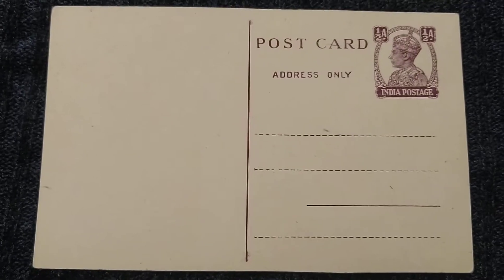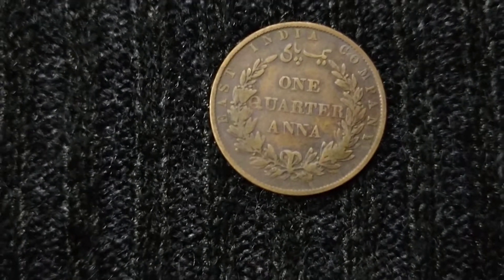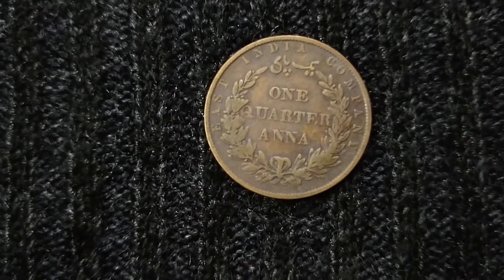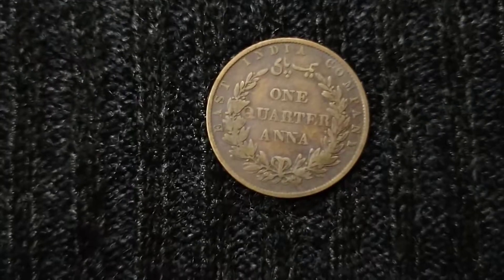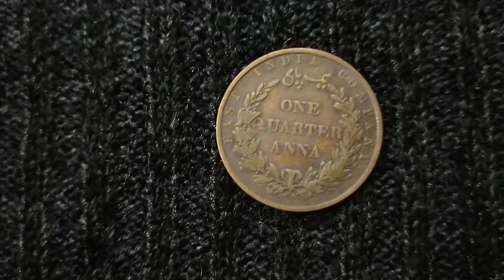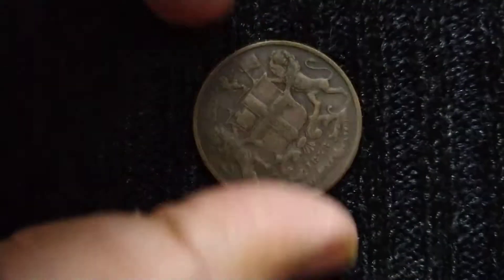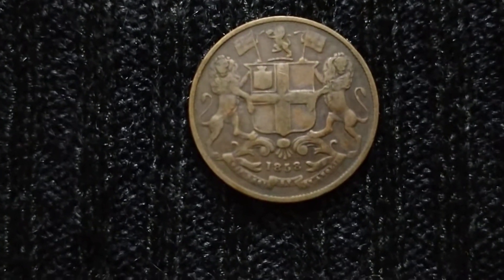Moving on to the second item — this is a coin of the East India Company. The denomination is one quarter Anna. It's not in mint condition; I would say it is in fine, or less than fine, condition. On the reverse side you can see the date 1858.